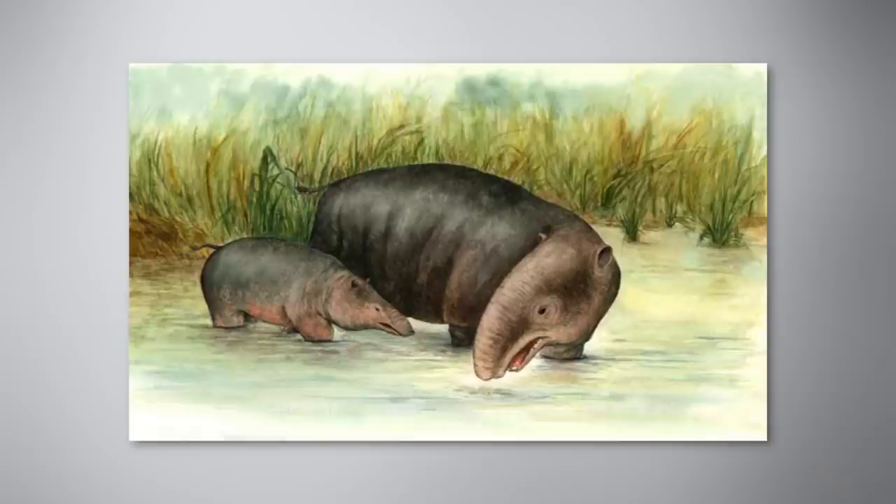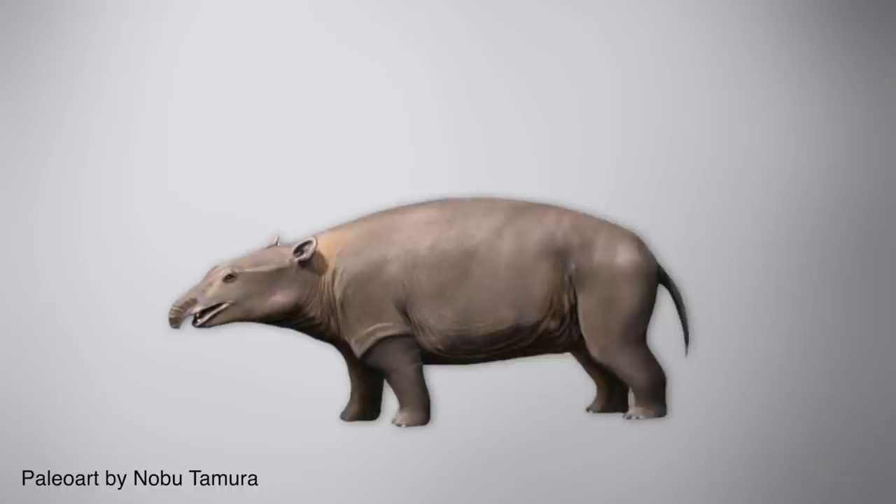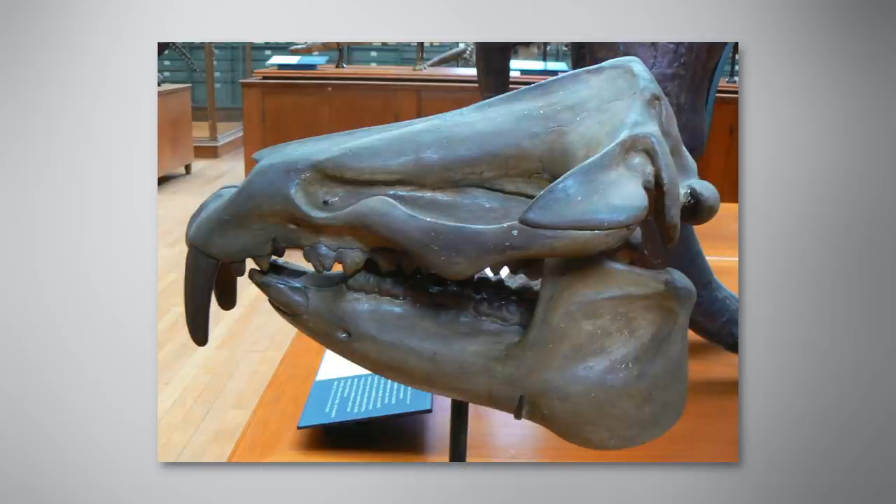Beginning with the Moetherium, this extinct genus of rotund, stubby Eocene mammals is a distant relation to none other than mammoths and elephants. The size and body shape of these tiny animals make the Moetherium look more like a modern pig than an elephant, standing at only 70 centimeters, or 2.3 feet high at the shoulder.